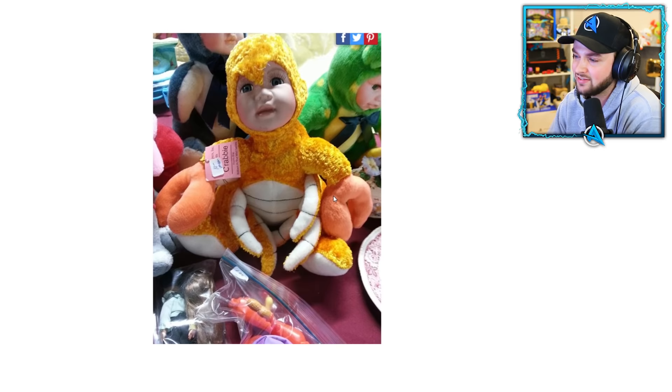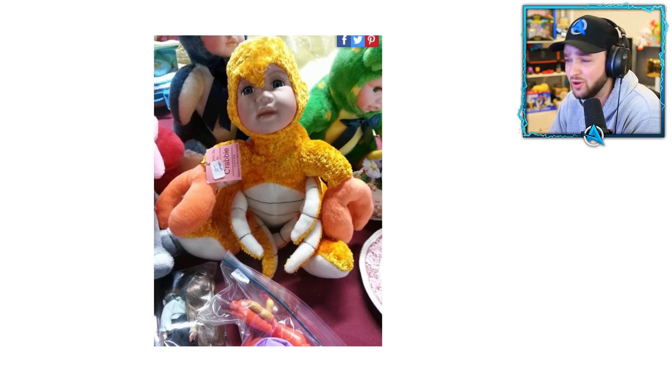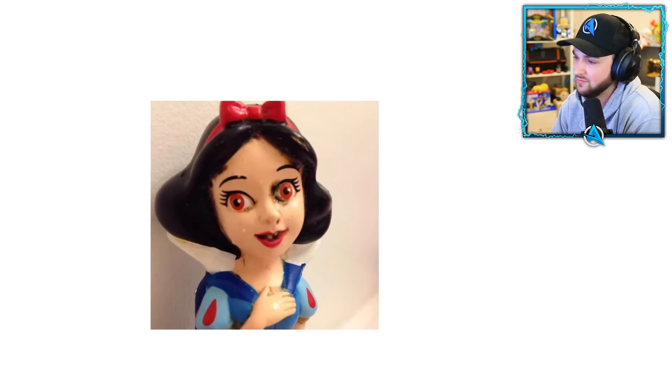A baby inside a crab — and then there's one inside a penguin and a frog. Those ones are kind of cute, but a crab? What's going on? Nah, nah, nah. I'm out. Absolutely no. Hard pass. Don't want it. This is getting worse.